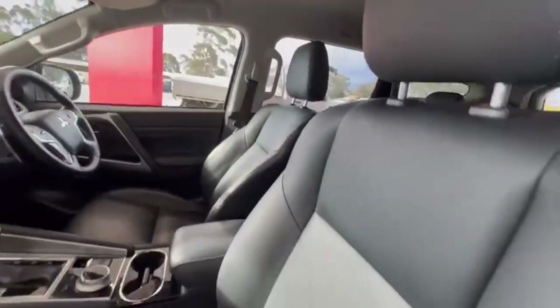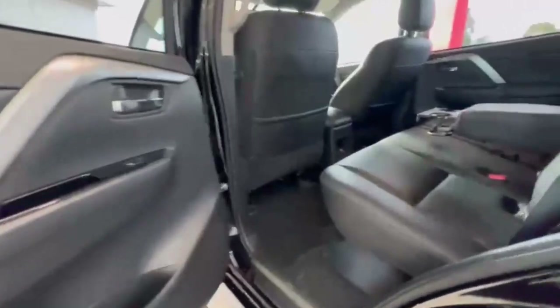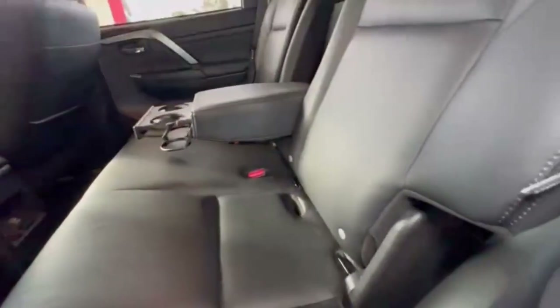The interior is in extremely tidy condition, with electric passenger seats. Jumping into the rear, it's really nice and spacious. You do have your centre charge points, and really good access into the third row.